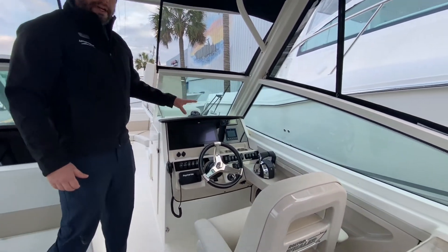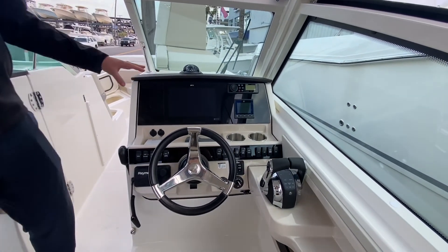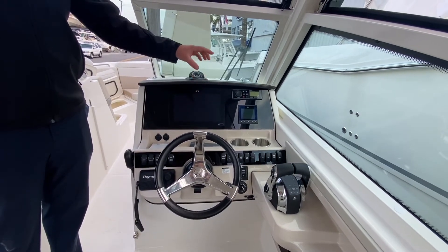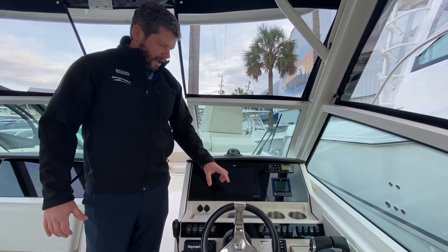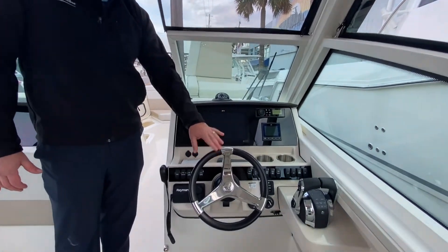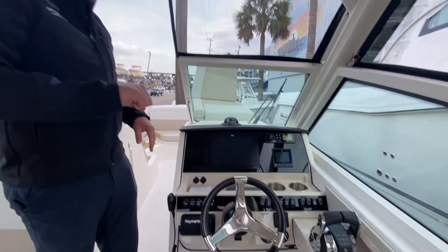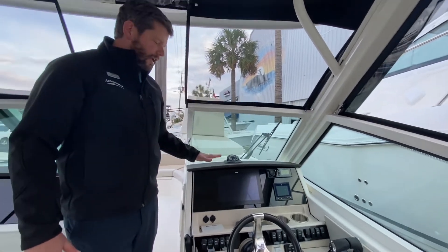Now we're looking at the fully redesigned helm that Whaler did for the 280 Vantage. You have a 12-inch Raymarine GPS Axiom with chart plotters and 3D RealVision. There's a Fusion Bluetooth stereo and Mercury Vessel View showing all your digital engine gauges. Whaler also changed all the rocker switches to nice LED push-button rocker switches. You have a tilt leather-wrapped steering wheel, LED indicators on your trim tabs, and the throttle is nicely accessible whether sitting or standing. You can also do the 280 Vantage with joystick piloting.